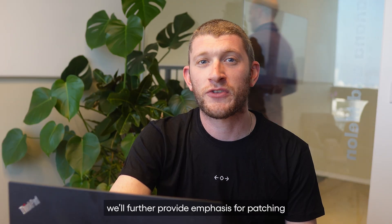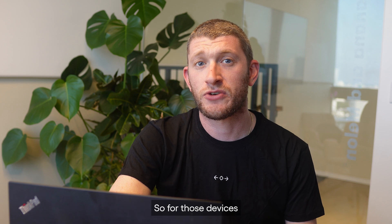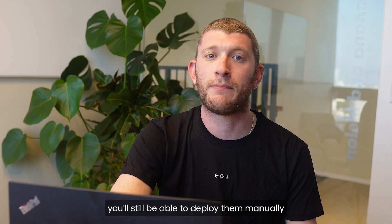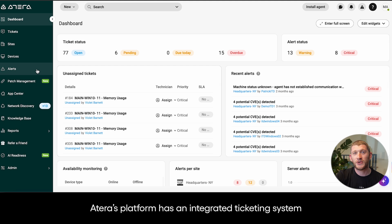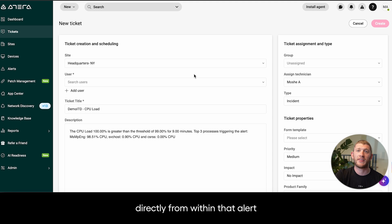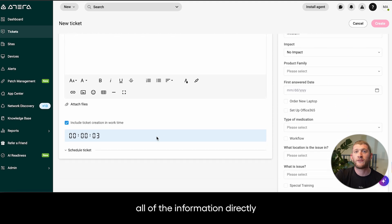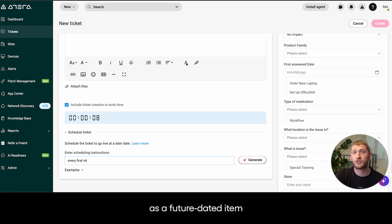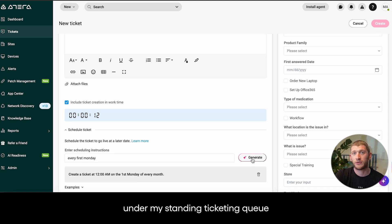Under device management, we'll further provide emphasis for patching. So for those devices where you don't want to automate your patches, you'll still be able to deploy them manually. Atera's platform has an integrated ticketing system for your help desk managers as well. If I head to my alerts, I'm able to create a ticket directly from within that alert. This will pull all of the information directly from the RMM system into my ticket. I can even schedule this task as a future dated item or a recurring task if needed under my standing ticketing queue.